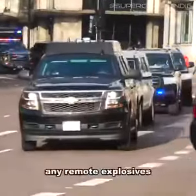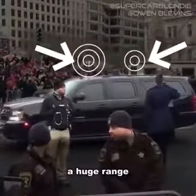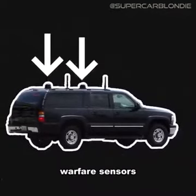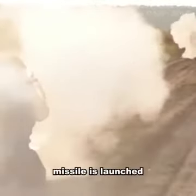Also in the secure package is the United States Secret Service Countermeasures Suburban. This car jams any remote explosives that might be en route using two antennas that send out a huge range of radio frequencies that block any bomb activation signal. It also has electronic warfare sensors that detect if an RPG or anti-tank missile is launched.